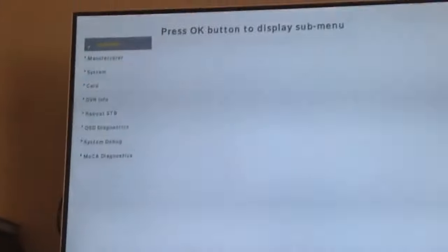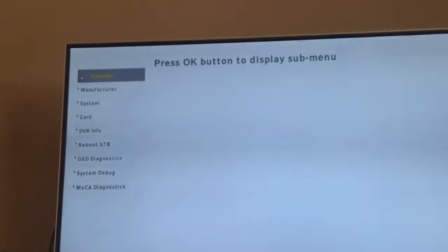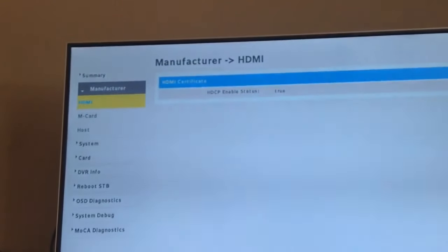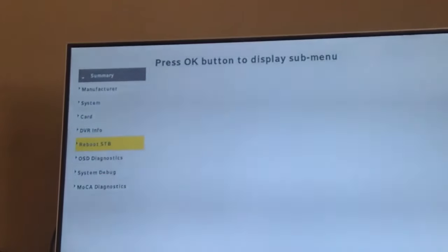Let me zoom in real quick. It's just something cool that pops up — if you want, you can look at this information. Basically that's it, it's just like system information.